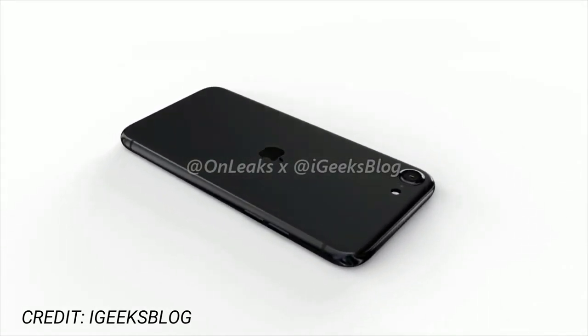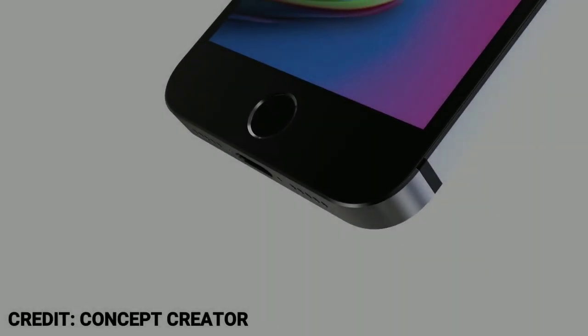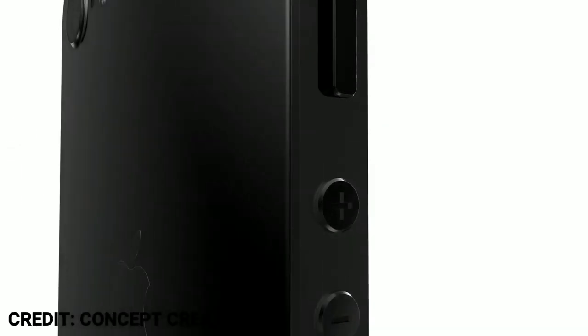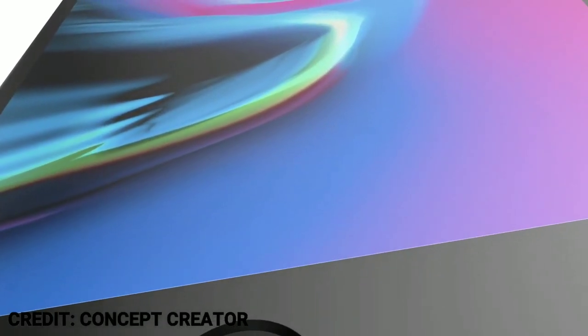There are some compromises, but the A13 processor would surely give a flagship touch to the phone. The 4.7-inch display on the iPhone SE 2 is notably larger than the one on the classic iPhone SE, which has a 4-inch display. However, that's okay, as a 4-inch display in 2020 is much too small.